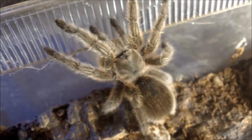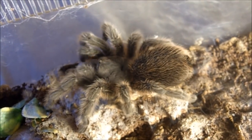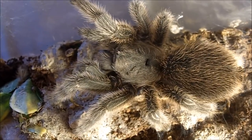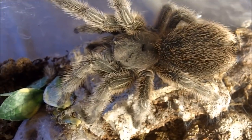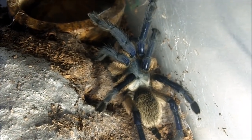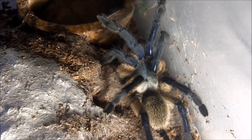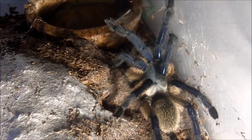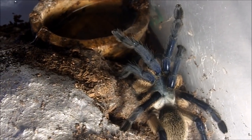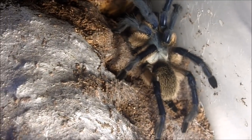Grammostola porteri, the rose hair — that is probably one of the more gentle attacks I've seen from her yet. Now the final tarantula left to feature in shelf three: my rosea red phase wasn't interested in eating, but that's to be expected with rose hairs. Now we're looking at a very beautiful female Monocentropus balfouri, the Socotra Island blue-legged baboon — the absolute beast of a tarantula from Africa.